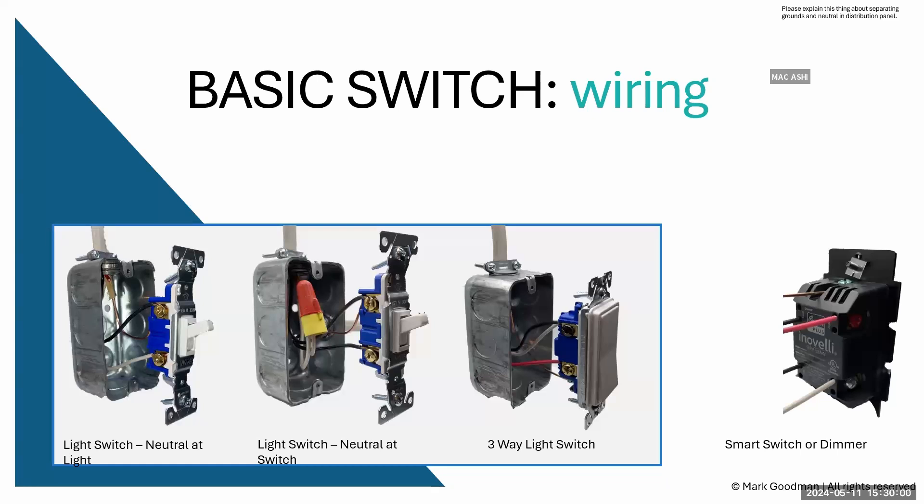Unless you use a smart switch that doesn't require a neutral — which greatly limits capacity — there are wireless alternatives. Lutron makes the Caseta system with a Pico remote that looks just like a switch. You can stick the battery-operated remote to Velcro on a wall at the top of stairs, put a plate around it, and it looks like a real switch.